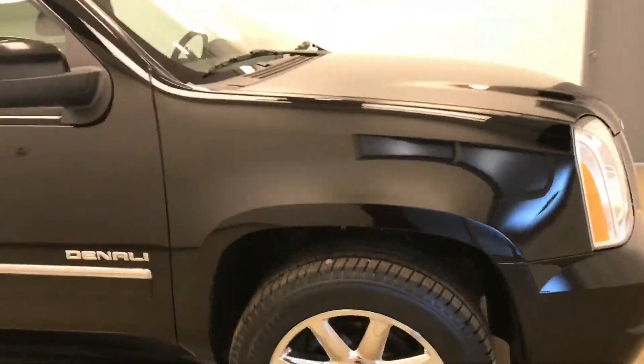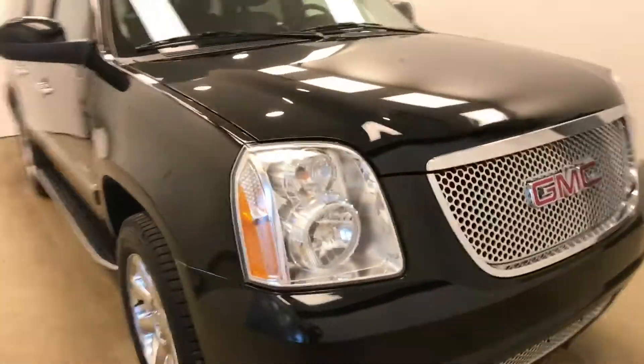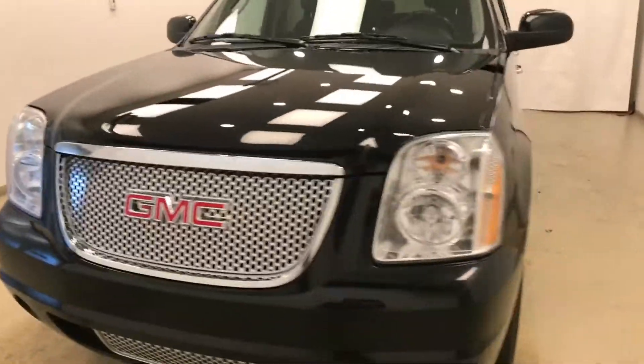Once again, we're viewing stock number 128944, a 2013 GMC Yukon XL. Exterior color is black.